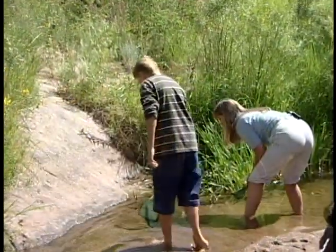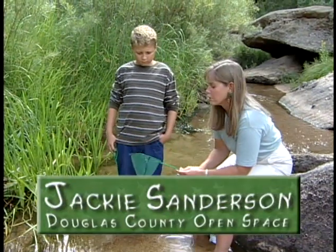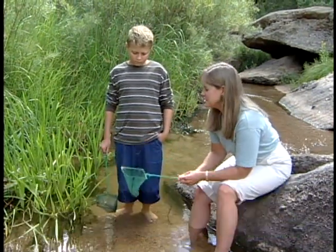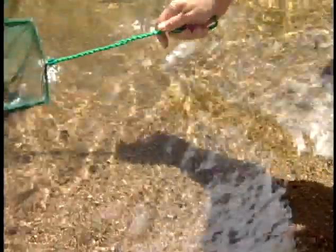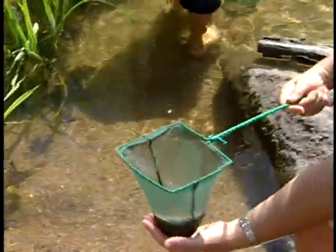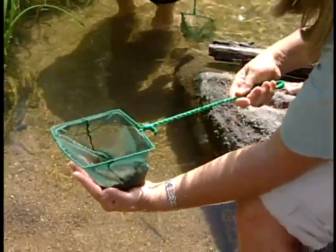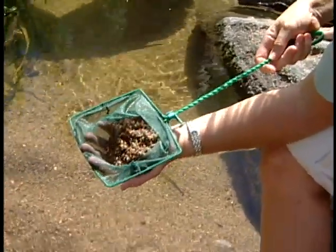To catch these insects, it's really good to get something like an aquarium net, or you could also get a sieve from the kitchen and take it down to the water. If you see an animal that you want, take a net and swoop around. You might get a little sand or mud with it. Then take your hand and support the sand and mud and bring it up and see what animal you've caught.